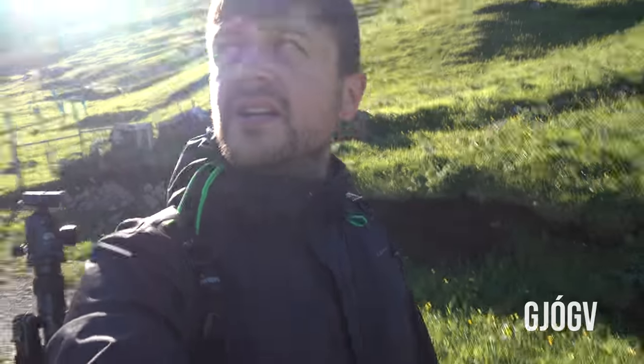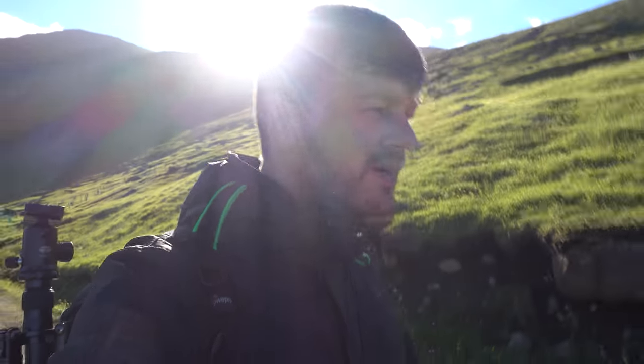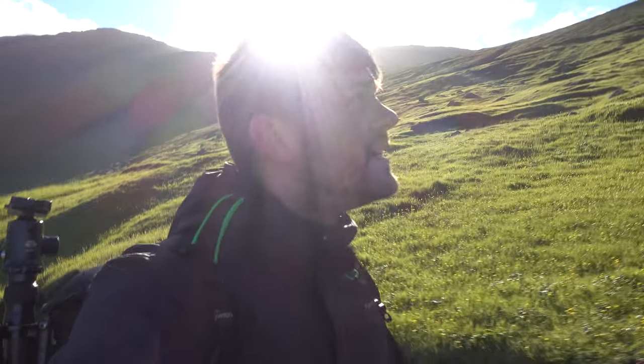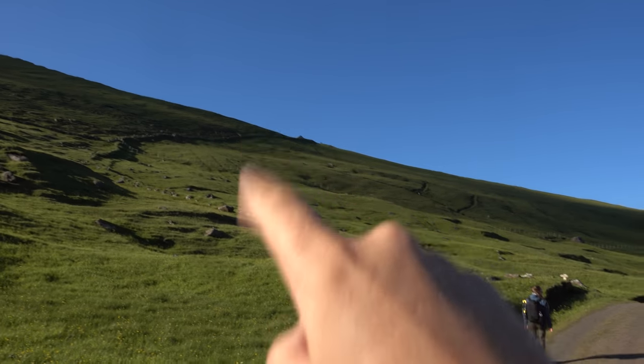Now we are in Gjógv. I didn't really feel that I managed to get something proper from this beautiful little settlement the last time I was here. So now we are just hiking a little bit up towards the west from the settlement. Hopefully we should be able to get a really beautiful view towards the mountain in the background. There are quite a lot of places you can park in the town and a few different ways to get up there, so it shouldn't be too hard to find — it's basically just along the ridge up here where we want to go.